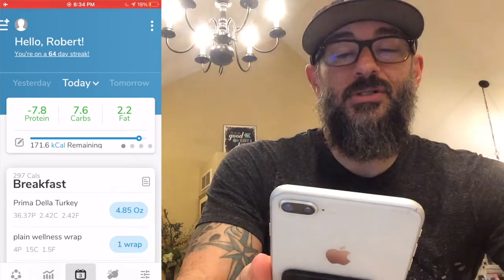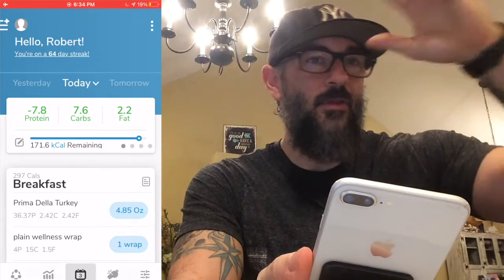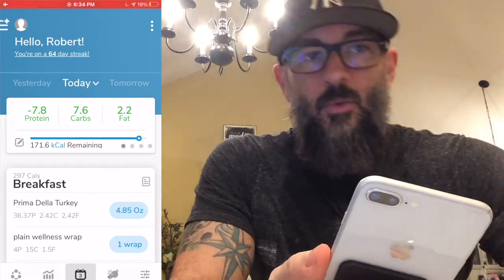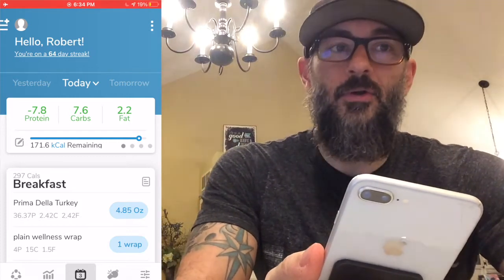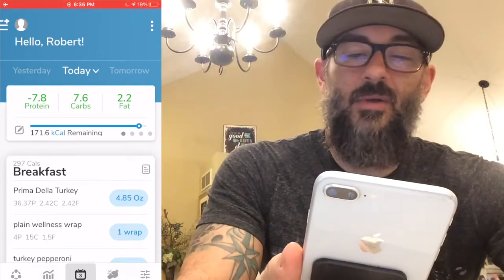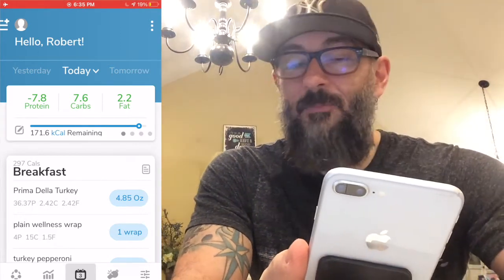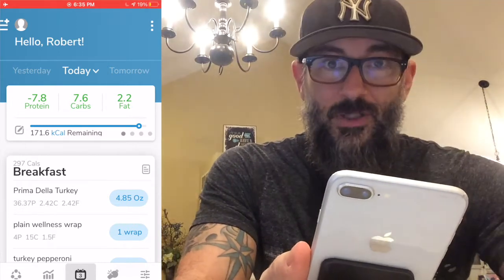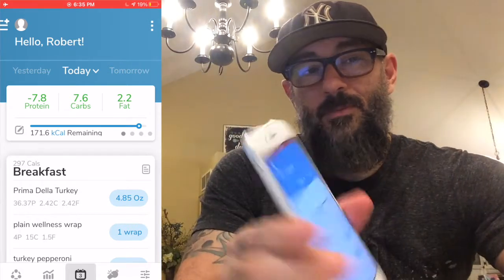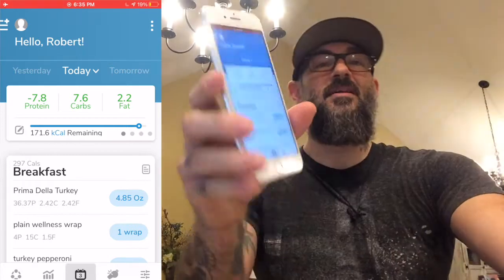Looking at the numbers at the top of the app — these look great. I'm 171 calories remaining, which is under my 2700-calorie cutting target. I want to be just under that — not more than about 300 under — because I don't want to start burning muscle. Protein I actually went slightly over, which is perfect. Carbs and fat are well used up. This is a solid meal plan. It's kind of weird how it worked out, but the only thing that's going to be screwed is my stomach because it'll be so full.